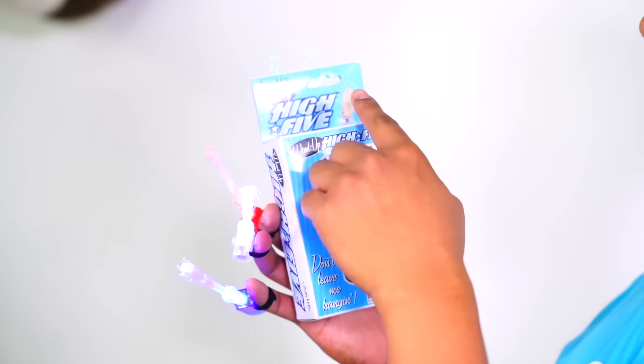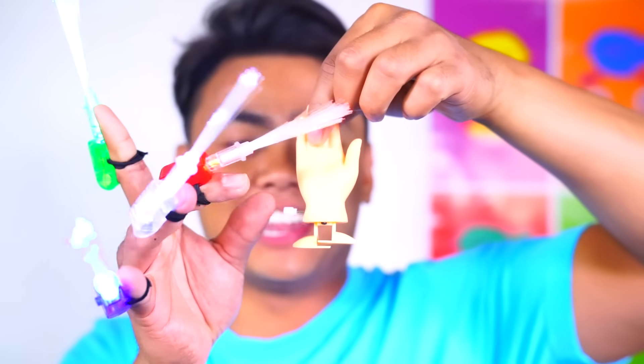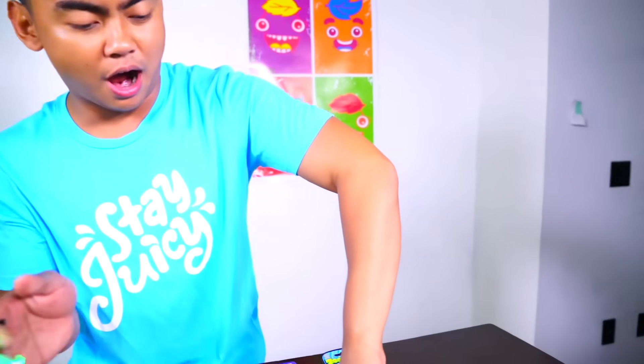Next up we have the rejected wind-up high-five. Basically it's for those people who get rejected with high-fives. Comment down below if you've ever experienced that with your friends, or you try to give them a high-five and they don't completely see you at all. Let's open this little baby up. So it's basically a high-five on legs - turn this little knob right there, and then it'll just walk.